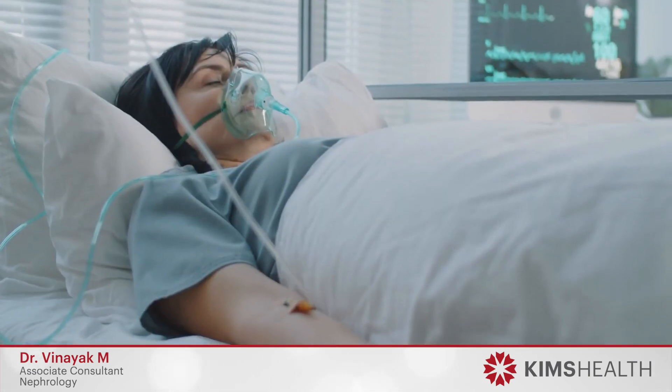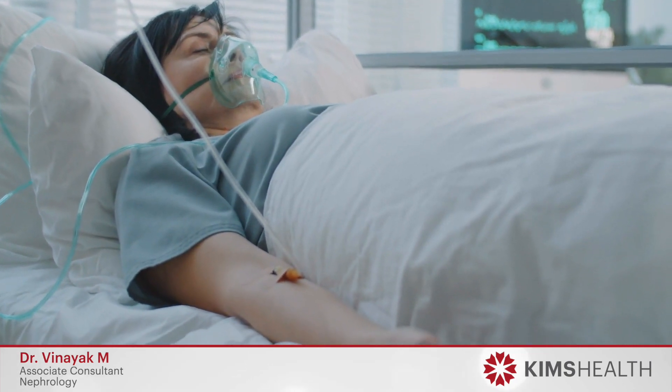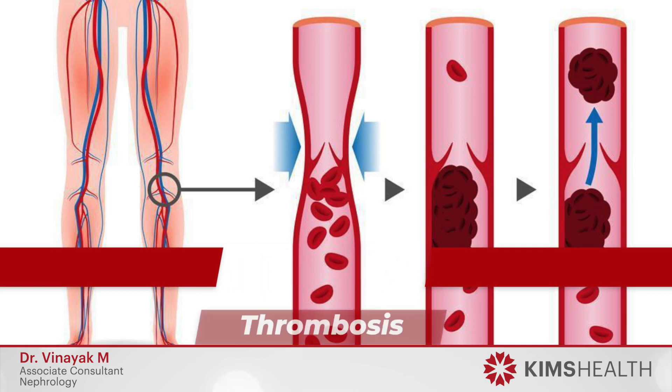If these symptoms are not recognized in time and nephrotic syndrome progresses, it can lead to complications. The most important complications that we come across are infections and an increased tendency for blood clot formation in various parts of the body, called thrombosis.